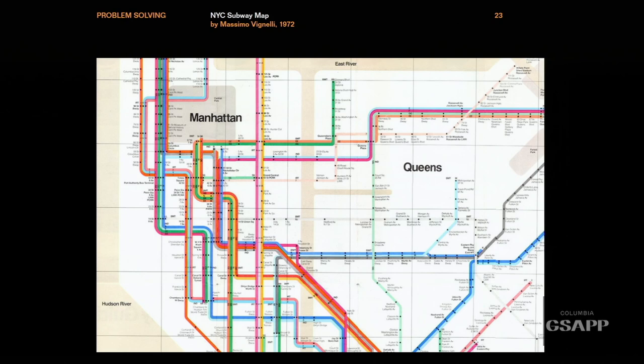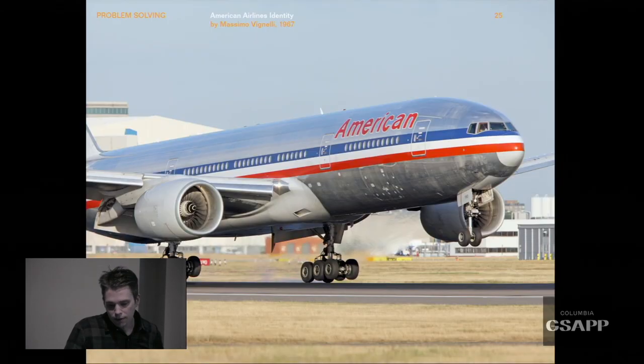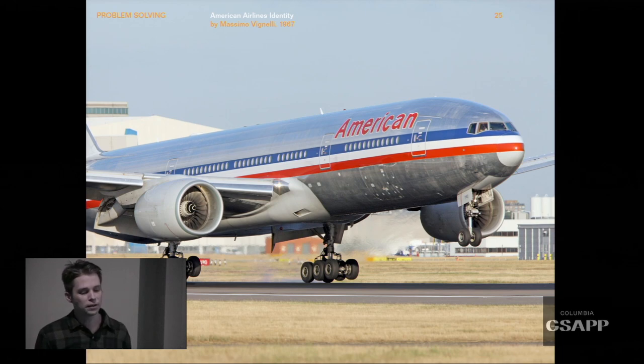For Vignelli it was always just about that object — the thing working. This is his American Airlines identity system, which was at the time quite radical: just Helvetica typeface, red and white, red and blue. He was so interested in the application of the thing itself — you can see one of the branded airplanes. They didn't paint the whole plane white; they left the fuselage exposed. You can see the metal underneath. They saved an enormous amount of money on fuel costs just from the weight, and there's something really beautiful and pure about that.